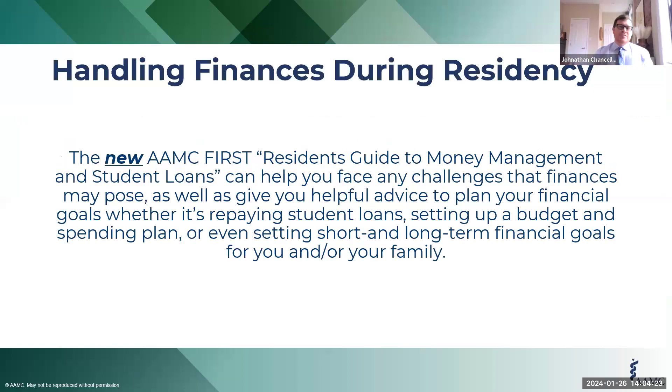Let's talk about finances during residency, because that's really what this guide is going to help all of you do. Whether you're a current medical student about to go into residency or you're already a resident, this isn't just for those with loans. This is for any of you who have financial questions. The guide has a big focus on student loans and repayment strategies, but there's also things about financial goals, setting up budgets and spending plans, and thinking about finances whether it's just you or a family.